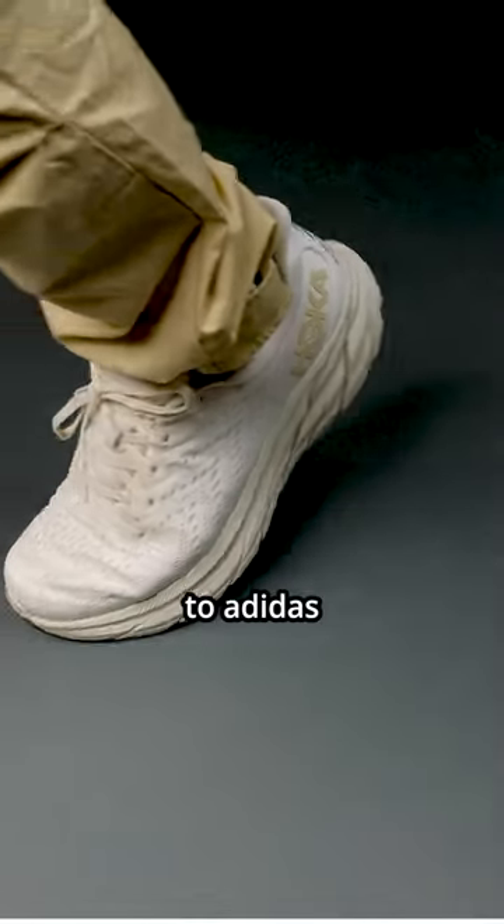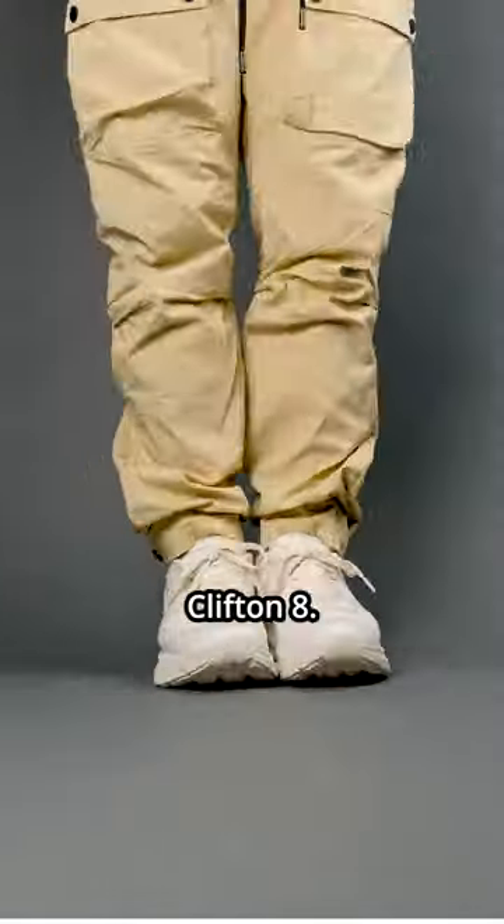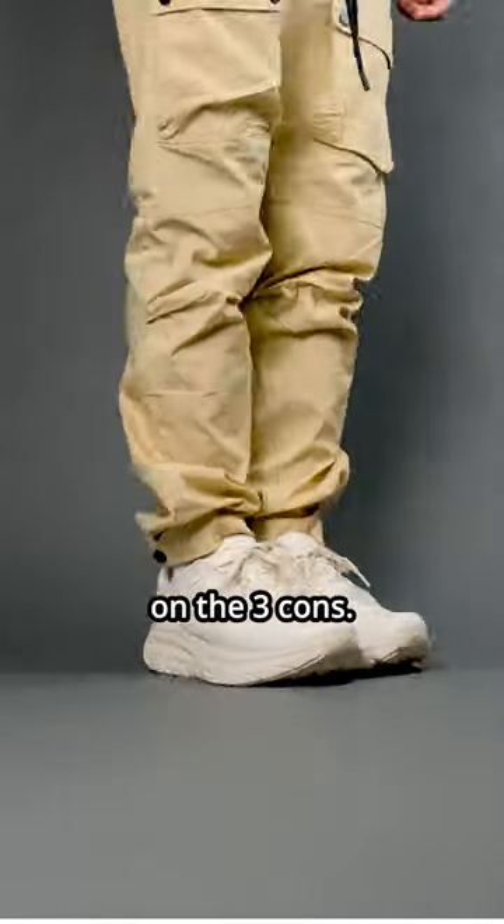This shoe might be the biggest threat to Adidas since the dawn of Ultraboost. Here are my three pros of the Hoka Clifton 8. After this video, go check out my other video on the three cons.